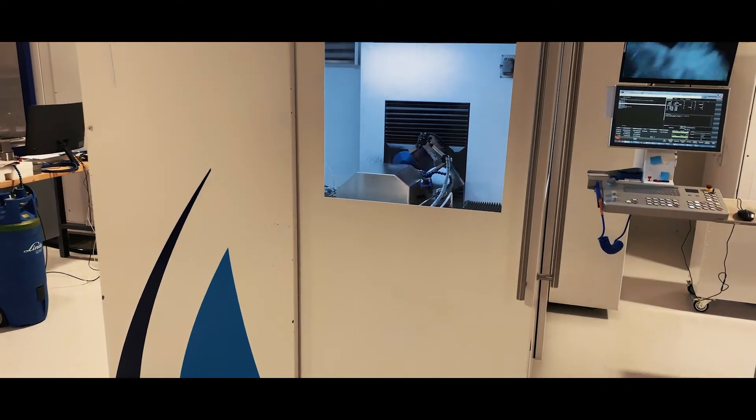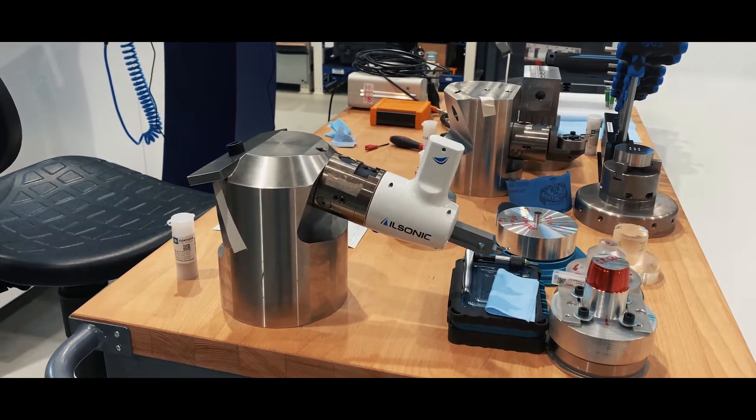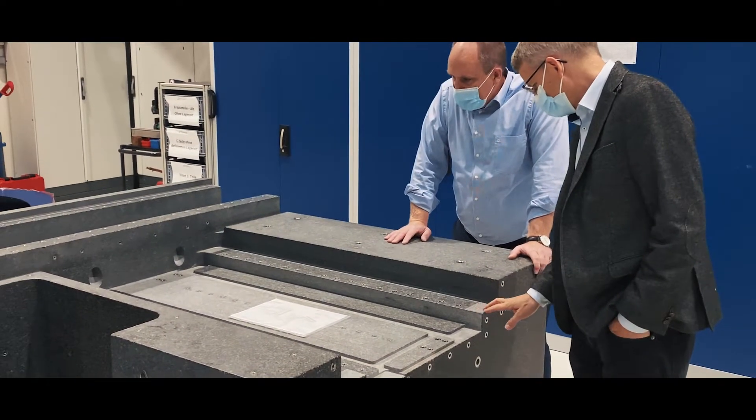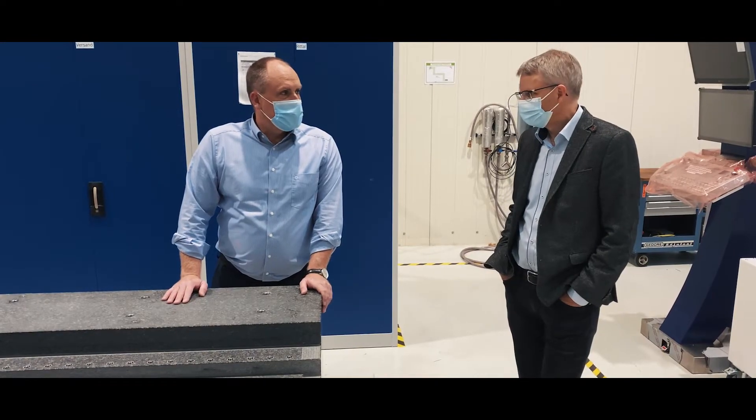We think about new materials for diamond cutting, so hybrid processes as we cut steel with ultrasonics, and we more and more work in the field of laser-assisted turning in order to machine tungsten carbide and ceramics — hard materials that you could not machine without.